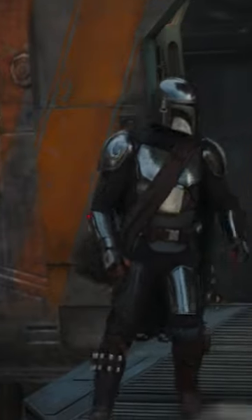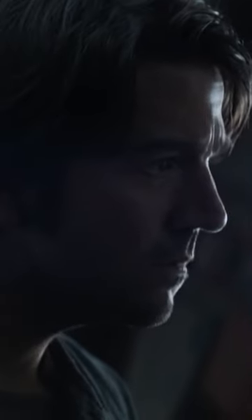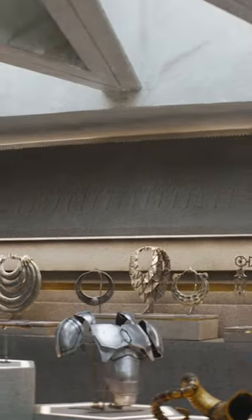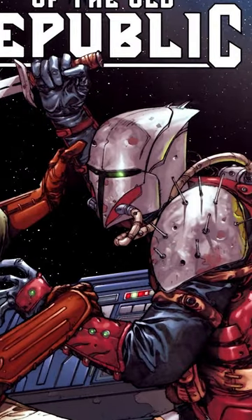Luthan has a Beskar Steel Mandalorian chestplate and pauldrons. They look very similar to the set worn by Din Djarin. Given that Andor takes place before the Mandalorian, it's obviously not the same set. In fact, it's probably much older, maybe even from the time of the Knights of the Old Republic.